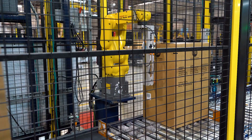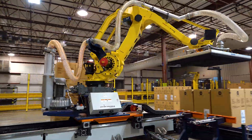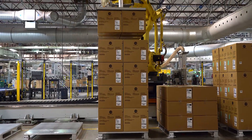FANUC was actually a key decision point on why we picked MCRI. The reputation and experience of FANUC, their ability to service us locally and be available 24/7 — their reputation preceded them.